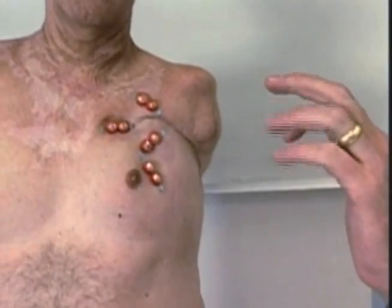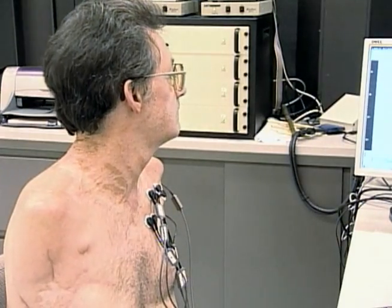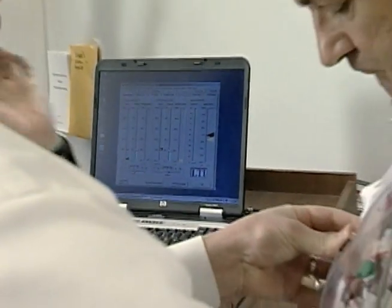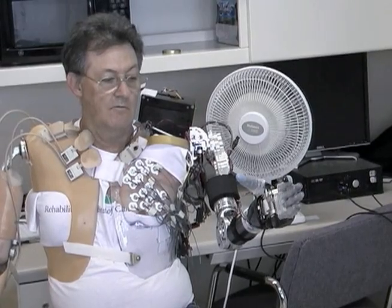Here's how it works. Electrodes placed on the muscles act as antennas. When the brain sends an electrical nerve impulse to these antennas, the electrode activates the prosthetic arm or hand to move accordingly.